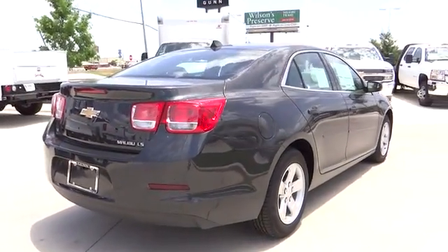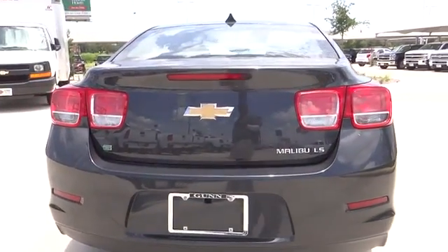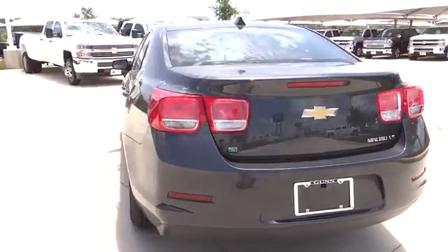Cruise control, Bluetooth, compass, passenger airbag, power windows, trip computer, remote power door locks, tachometer, daytime running lights.